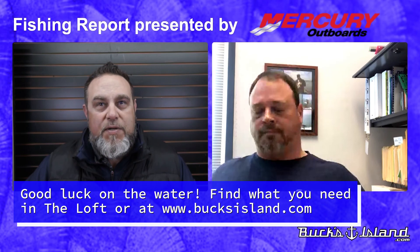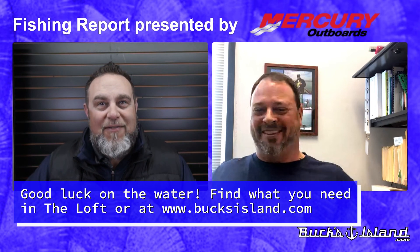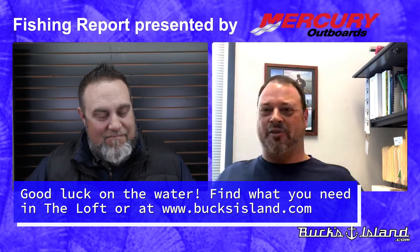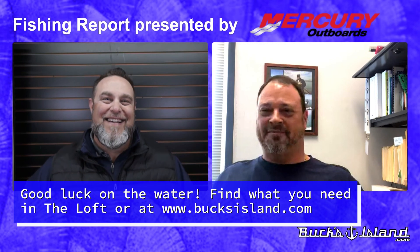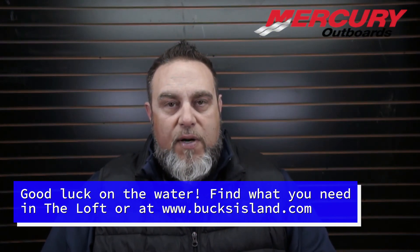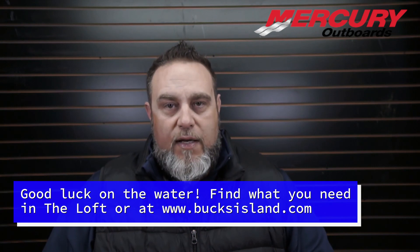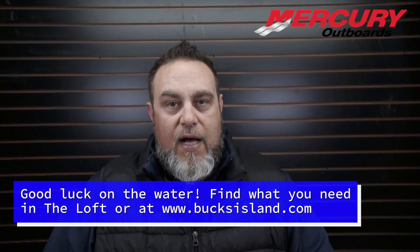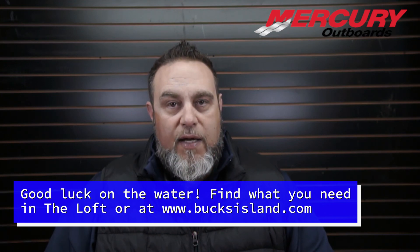Tom, as always, we appreciate what you're doing to help us out. We know you and Miss St. Jennifer are out there flailing away at the water trying to catch a few. Thanks for spending some time with us. Well, you guys are great down there at Bucks Island — we sure do appreciate it. That Mercury is running great, and we can't wait for some warmer weather. That'll do it for our Bucks Island Area Fishing Report for Saturday, February the 20th, presented by Mercury. Don't forget to like and subscribe and follow us on our social media channels. And anytime you need tackle, stop by and visit us at the loft here at Bucks Island — we'll do everything we can to get you the gear you need to catch a few more fish.